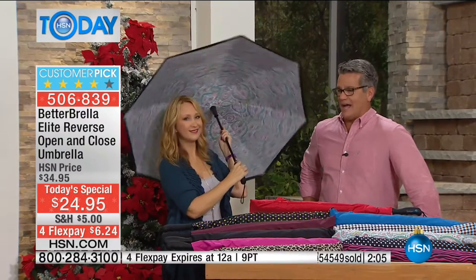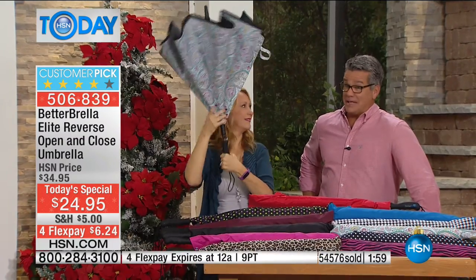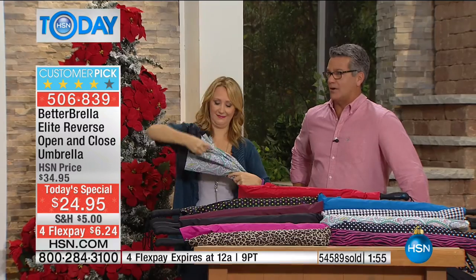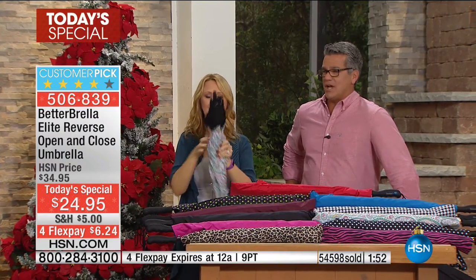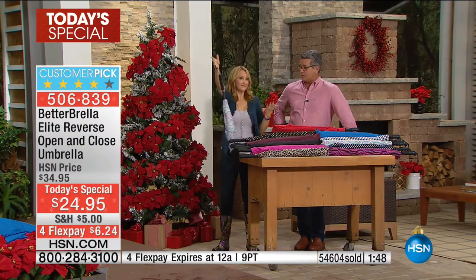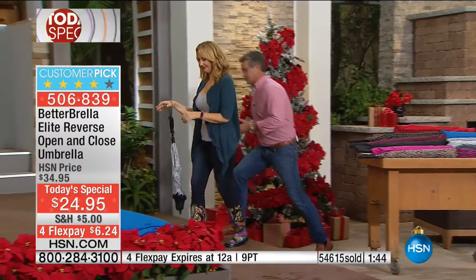It's so smart. It is the little things that make a big difference. Doesn't it make sense to keep the water on the outside of the umbrella? You can't blame designers for years because that's just the way it was — the only thing there was. But now we've got this great new technology.